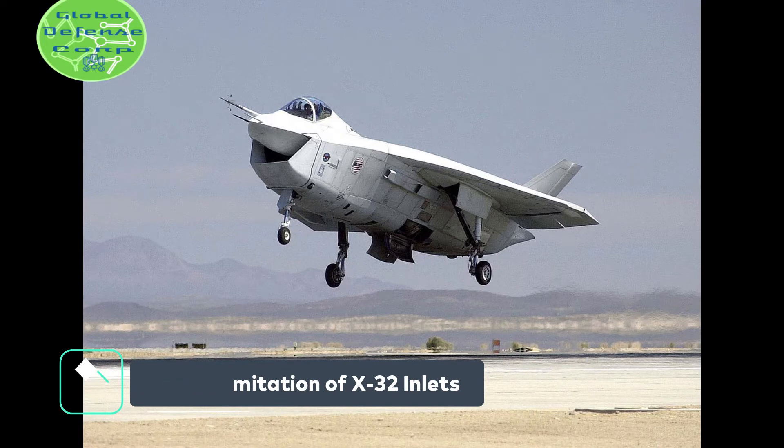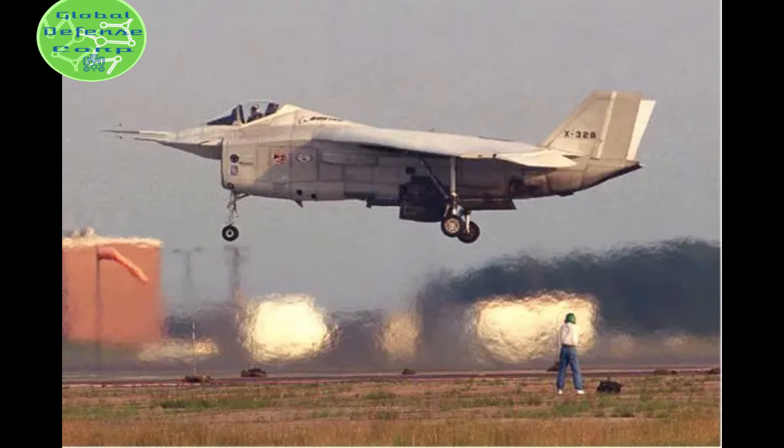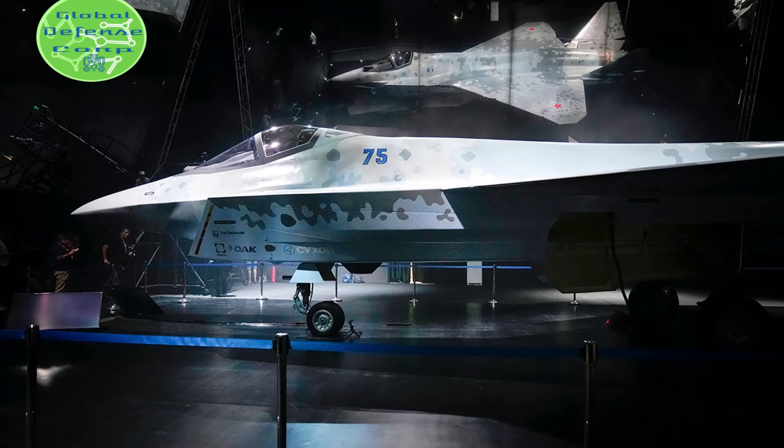Fact number one: imitation of Boeing X-32's inlets. The images show an aircraft with a large angular chin inlet reminiscent of Boeing's X-32 contender in the JSF contest, ultimately won by Lockheed Martin's F-35. The Checkmate also seems to have a short clipped delta wing which does not extend to the tail, again like the Boeing X-32.